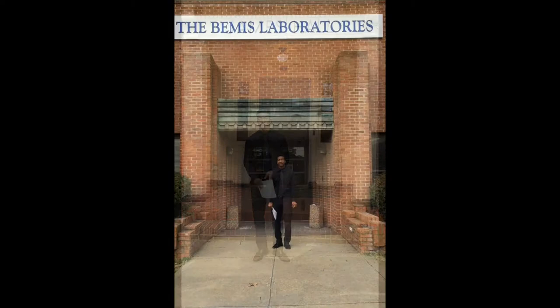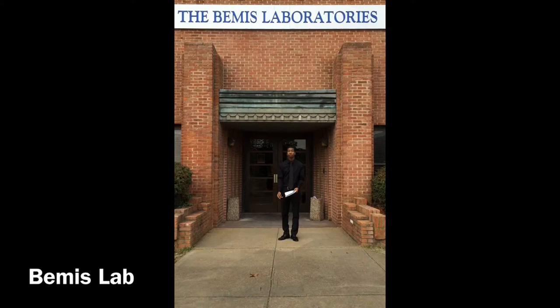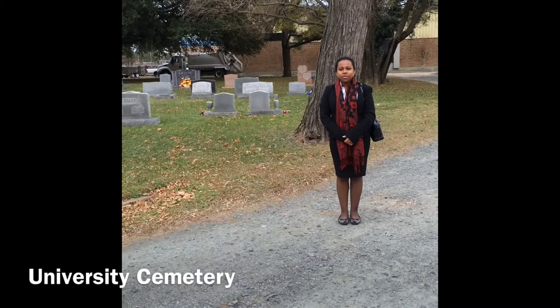I am a freshman psychology major from Upper Marlboro, Maryland. This is the Bemis Lab. The Bemis Lab was completed in 1931 during the presidency of Arthur High. It holds the Department of Architecture, and inside they hold classes, studios, and the William H. Moses Library.